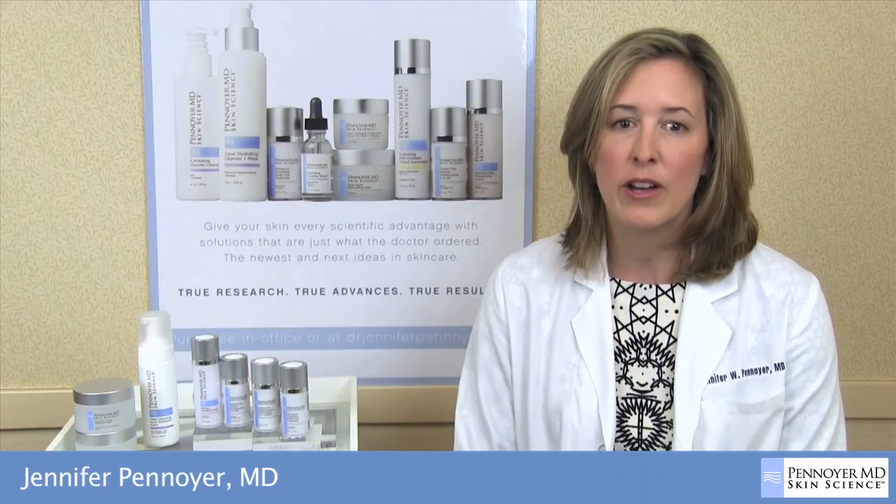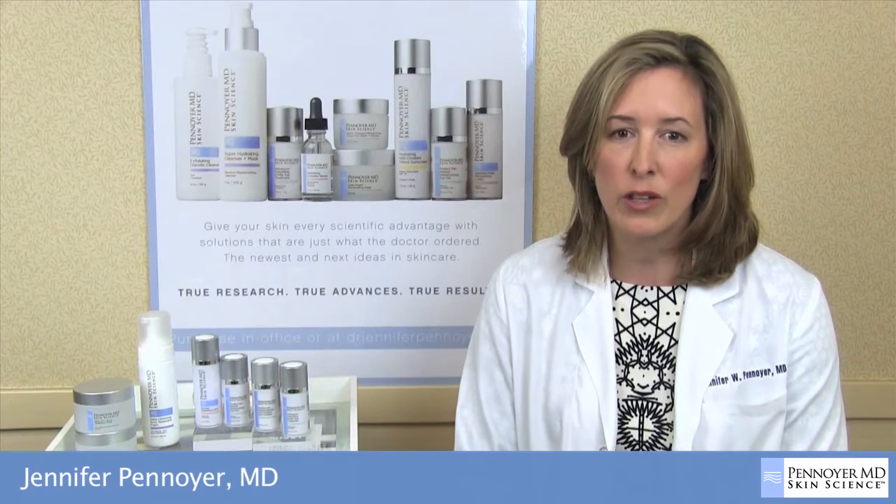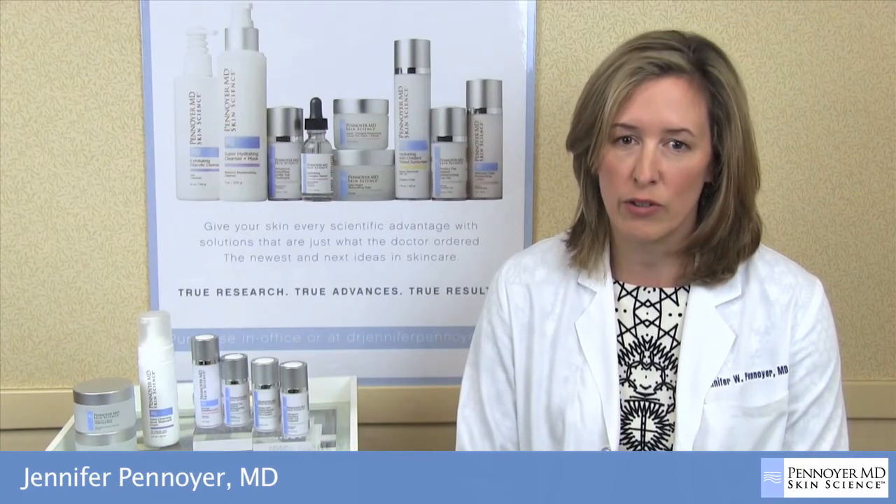The maximum benefit is assured with home care products consisting of a gentle, fragrance-free cleanser, emollient sunscreen, soothing moisturizer, and brightening night cream. Like all the products in the Penoyer MD Skin Science line,